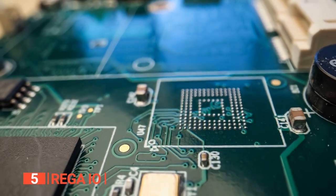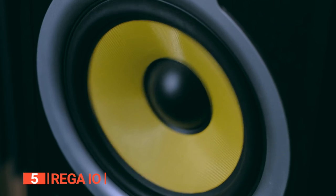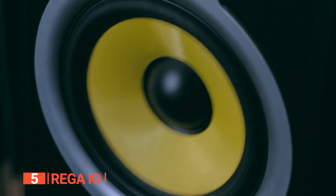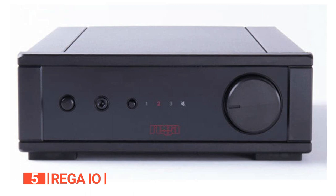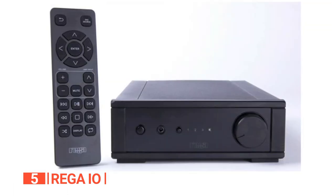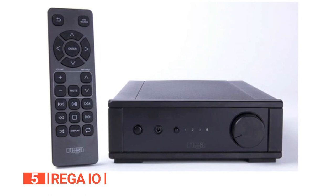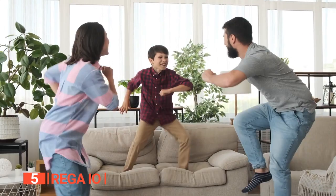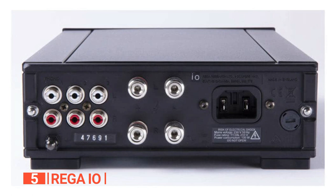The IO proudly inherits the DNA of Rega's highly acclaimed Brio amplifier, offering comparable sound quality in a more compact and cost-effective package. Whether you're a dedicated vinyl enthusiast or simply seeking a reliable and high-performing integrated amplifier, the Rega IO is a remarkable choice that punches well above its weight. Inside the box, you'll find the IO amplifier itself, a wireless remote control complete with batteries, and all the necessary specifications to kickstart your audio journey.